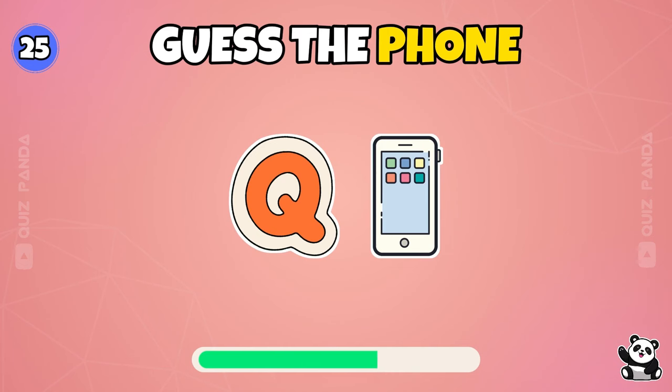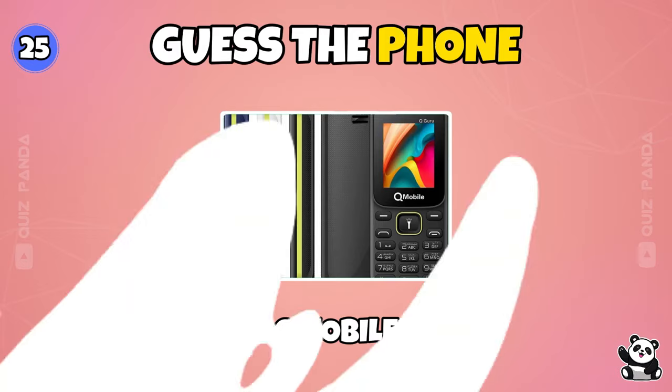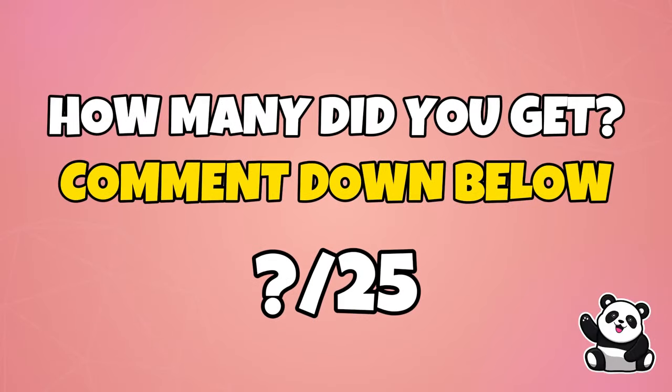Last question. QMobile. How many did you get? Comment down below how many you got!